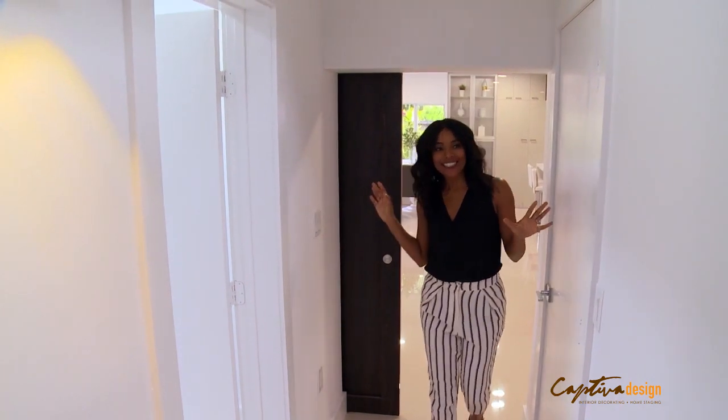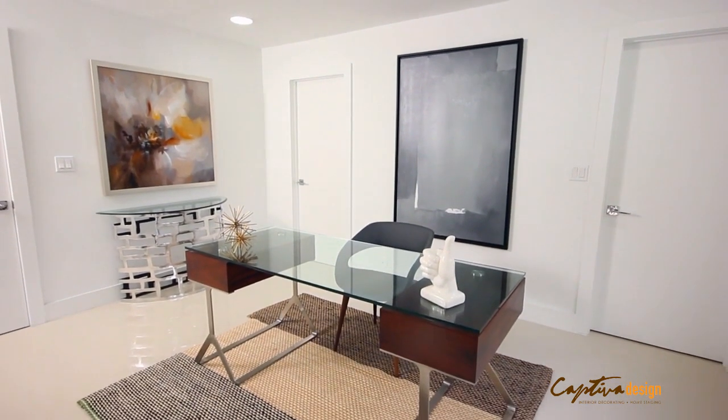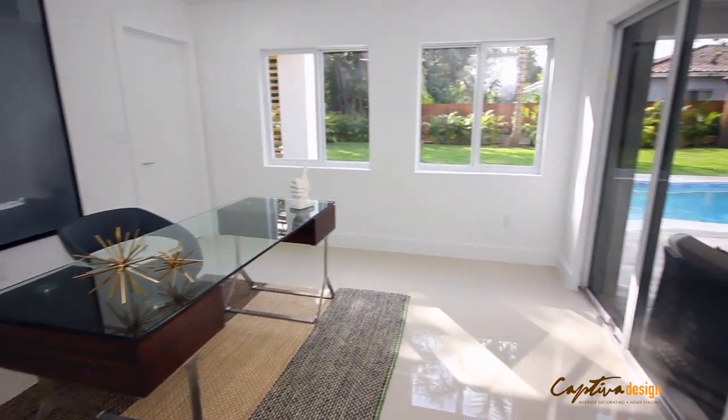Now here is where our addition really begins. Love this room. Bright. You get the backyard right there. Gorgeous view. Perfect room.